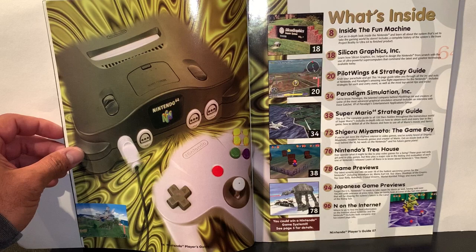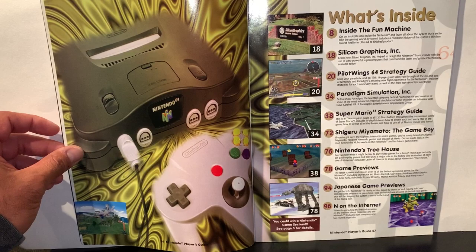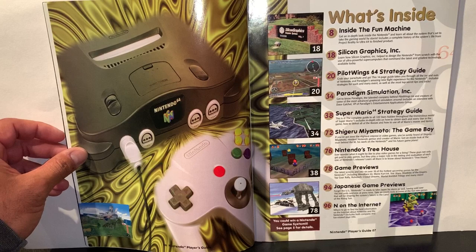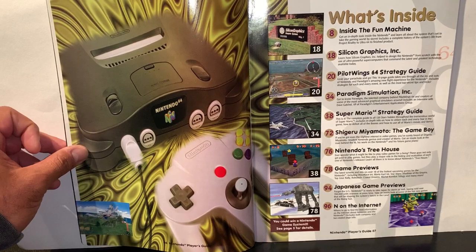The table of contents covers Silicon Graphics and how they helped design the Nintendo from scratch, a Pilotwings 64 strategy guide, Paradigm Simulation Inc. — another company behind Pilotwings — a Super Mario 64 strategy guide on how to get all 120 stars hidden throughout the world, Shigeru Miyamoto, the Game Boy, Nintendo's Treehouse, Game Previews, Japanese Game Previews, and N on the internet.